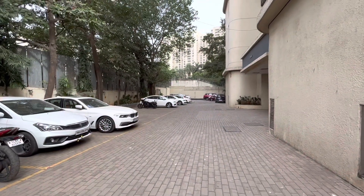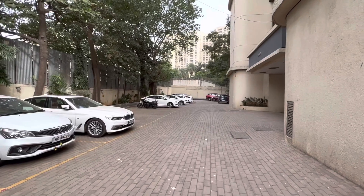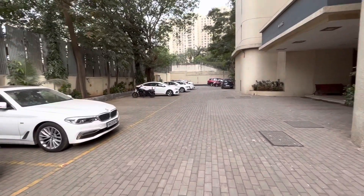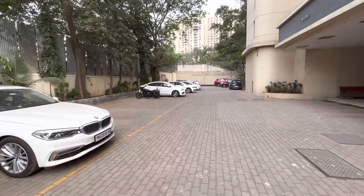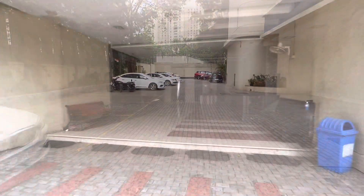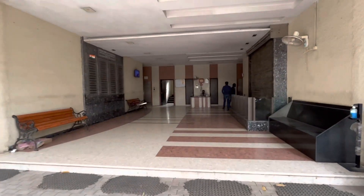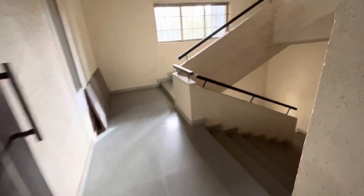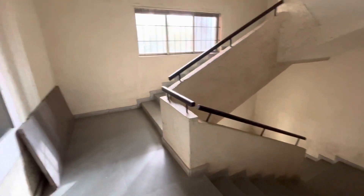Hello everyone, today I'm here in Powai to check out a beautiful property — a 2.5 BHK at a very stressed value. This is the lobby area of the property. The building has just four apartments per floor. This is the staircase area, which is pretty big.